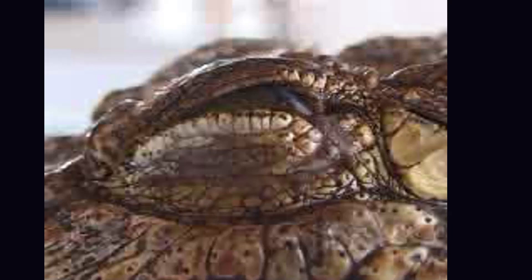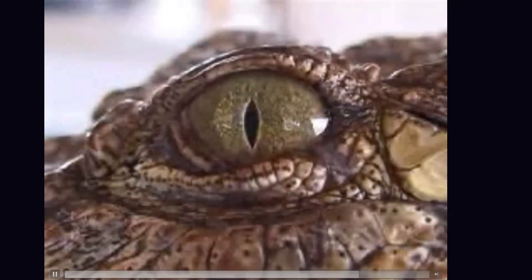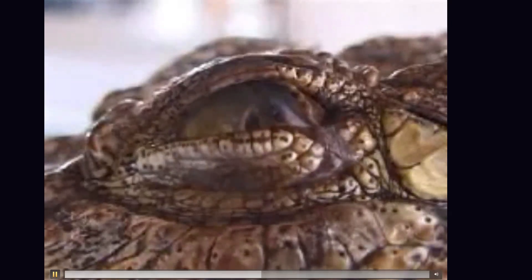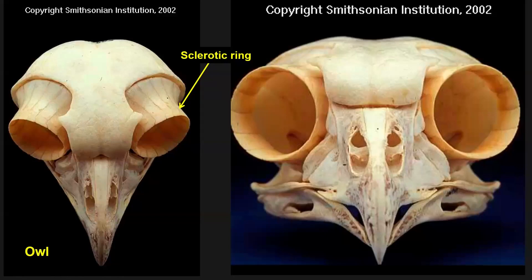Here's a very easy example of the Extant Phylogenetic Bracket in action. Watch this alligator open its eye — you can see the third eyelid opening. In crocodilians, that third eyelid is actually clear and they open their eyes underwater, using it like swim goggles to cover the eyeball.